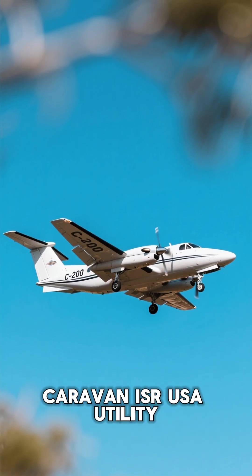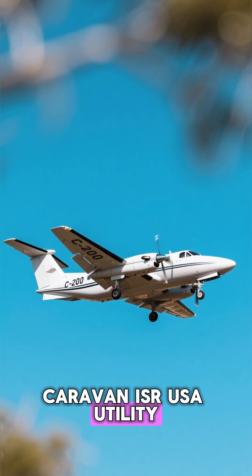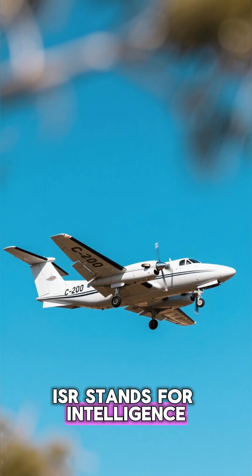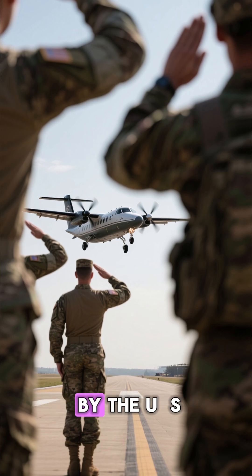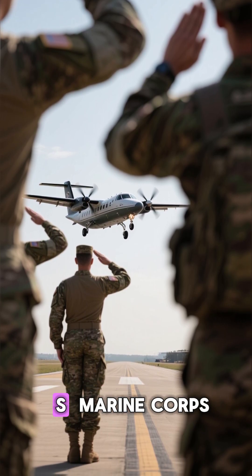This is the C-208 Caravan ISR USA Utility. ISR stands for Intelligence, Surveillance, and Reconnaissance. This aircraft is used by the U.S. Army and the U.S. Marine Corps.